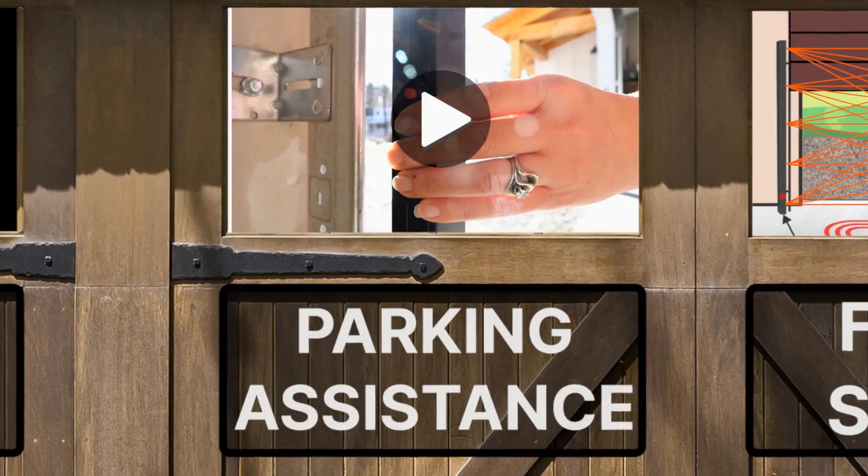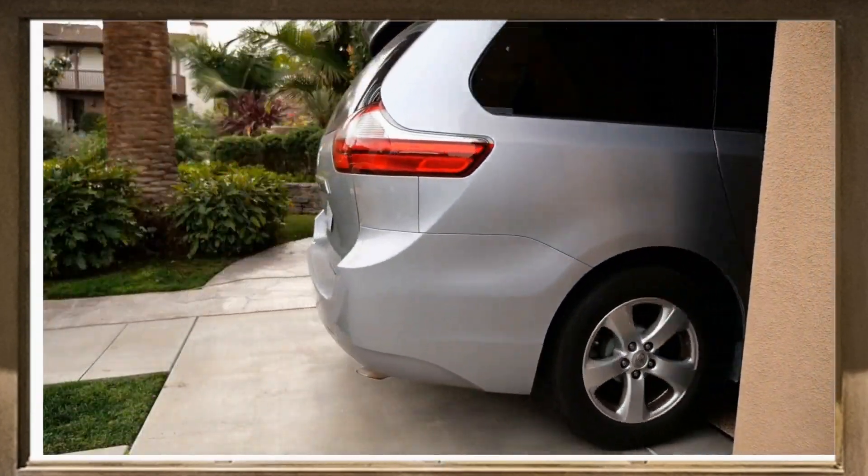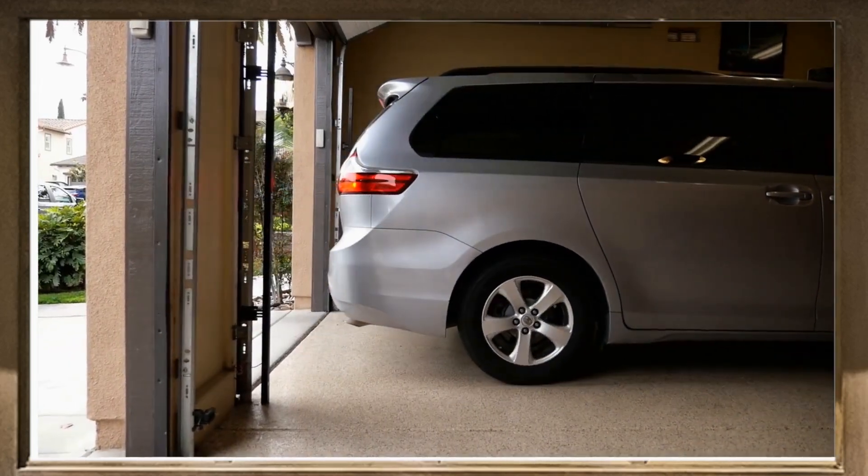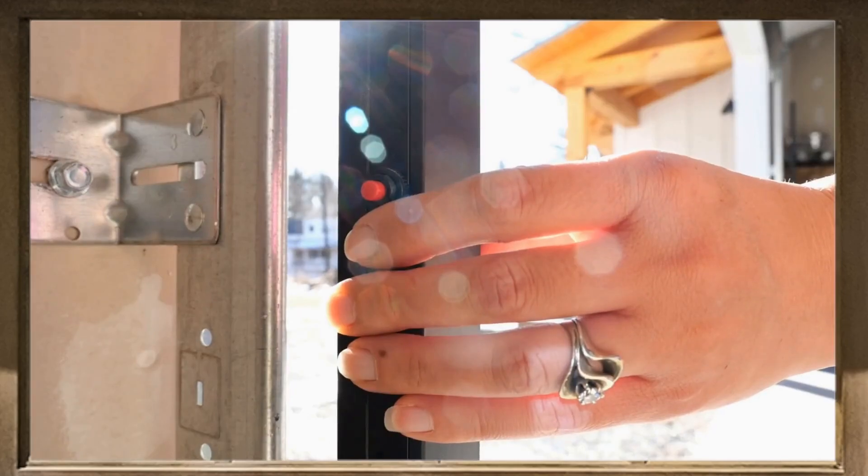Parking Assistance. Infinity Shield has a beep function that helps you park your car. Use the red button to switch this feature on and off.